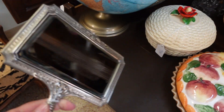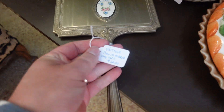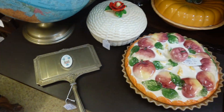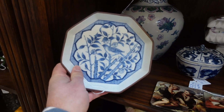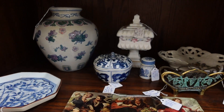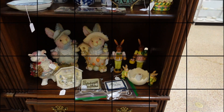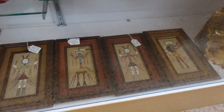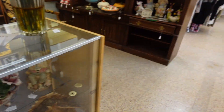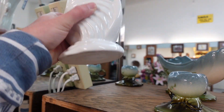I am totally obsessed with this mirror — so cute. It reminds me of the mirror in Titanic when Rose was looking at it. So gorgeous, I love it.